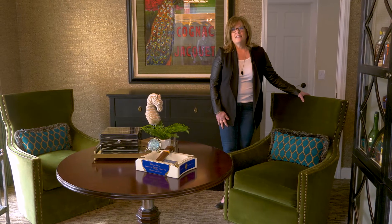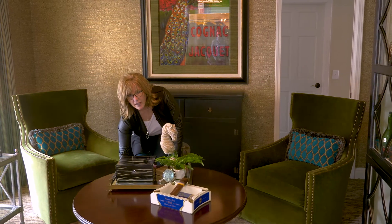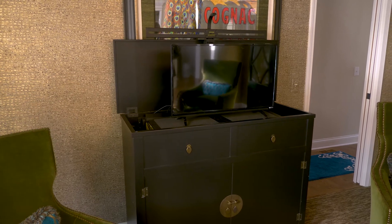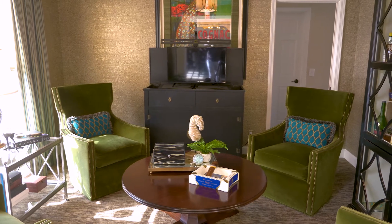This room is an updated take on an old formal sitting room. Swivel chairs allow you to move for conversation, a height-adjustable coffee table is great for an impromptu card game, and a hidden TV is perfect in case the big game is on. All these things make this space a go-to for entertaining small groups.